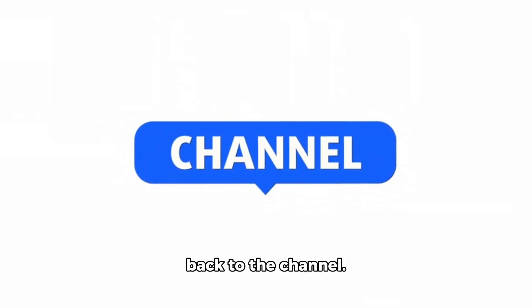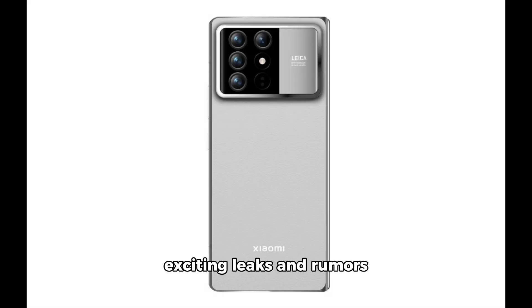Hey everyone, welcome back to the channel. Today, we've got some exciting leaks and rumors about Xiaomi's upcoming flagship, the Mix Fold 4.